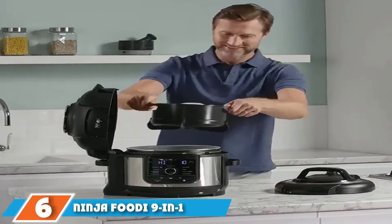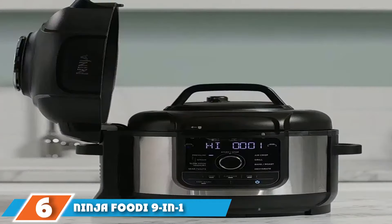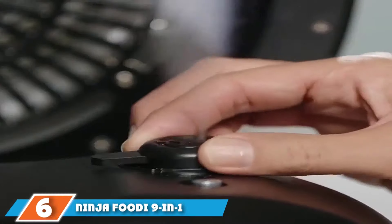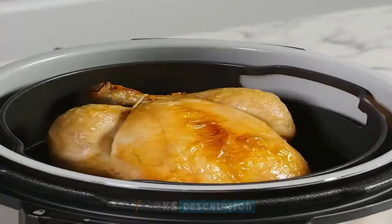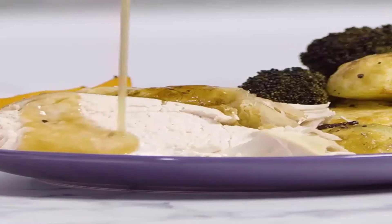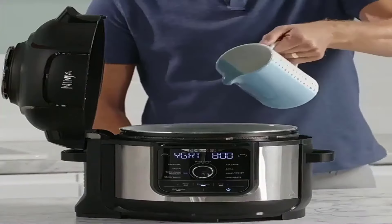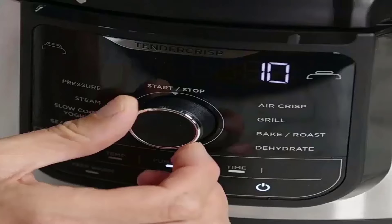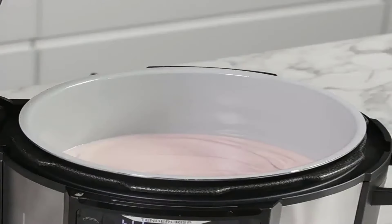The number 6 position is dominated by the Ninja Foodi 9-in-1 Multi-Cooker OP350. It has nine functions: pressure cooking, steaming, slow cooking, searing/sautéing, air frying, grilling, baking/roasting, and dehydrating. Having a pretty small kitchen, we were excited to test a device that combines so many functions in one and saves a ton of surface space.